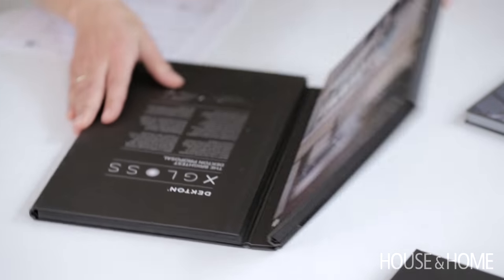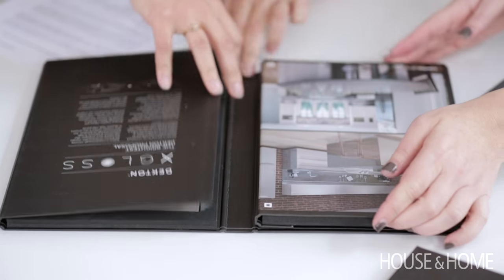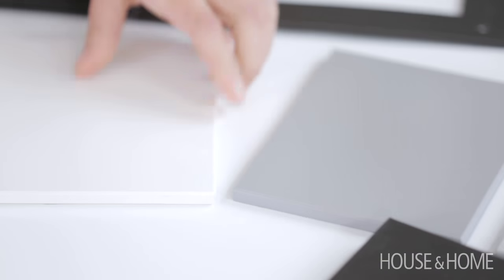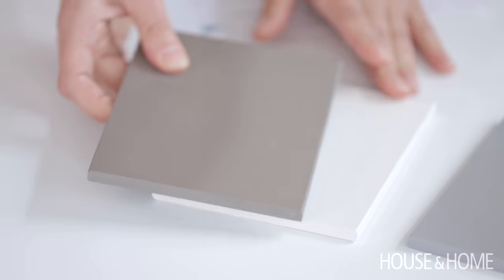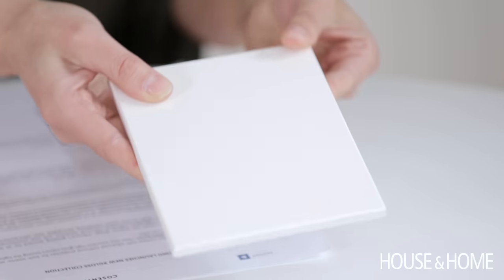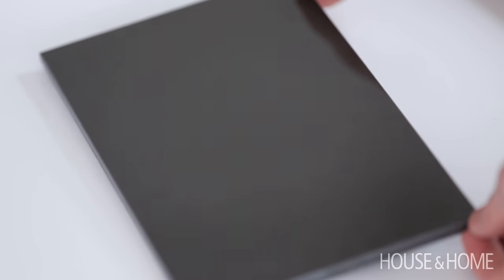We've seen this Dekton product before, which is a composite of glass, porcelain, and quartz, but we've never seen it in this X Gloss finish. And it really almost gives you the look of back-painted glass and the colors are so beautiful — really warm and rich neutrals, a nice creamy white, and then this pure black for that kind of glossy granite-like look.